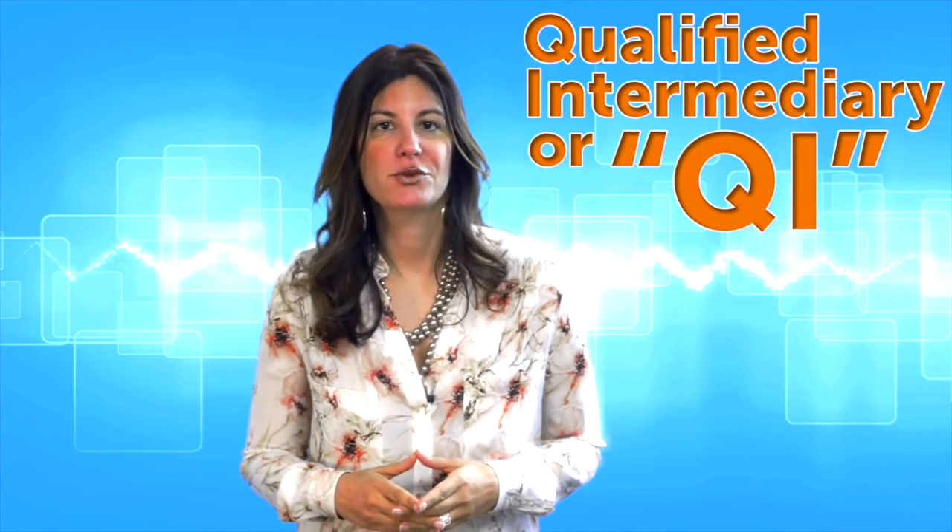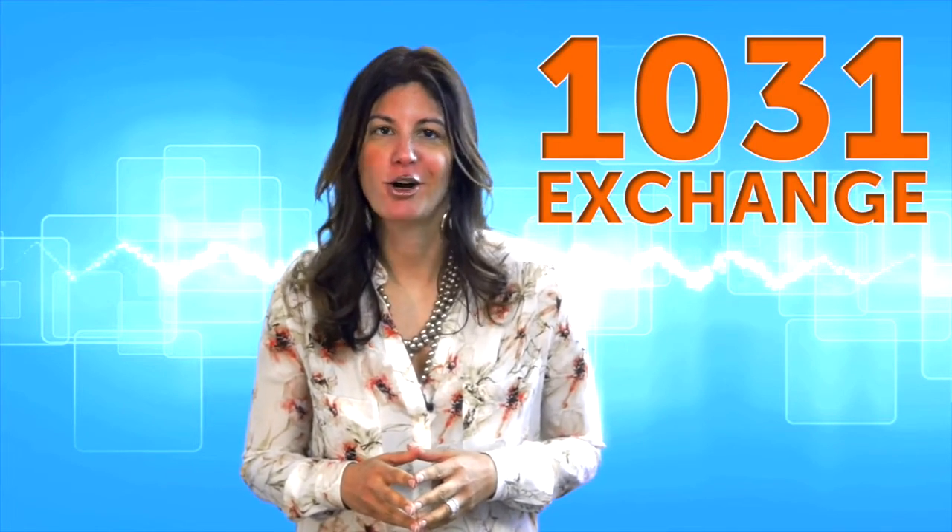The process is easy. The IRS requires that any 1031 exchange uses a Qualified Intermediary, or QI. That's what we are at Old Republic Exchange. We are a subsidiary of Old Republic International whose sole function is to facilitate 1031 exchanges. That's all we do.